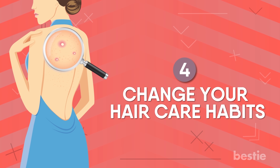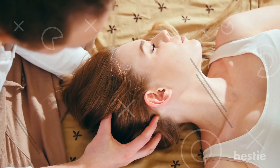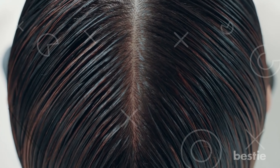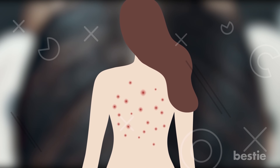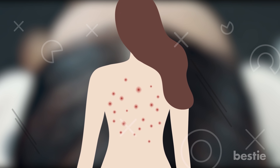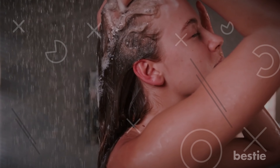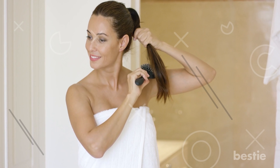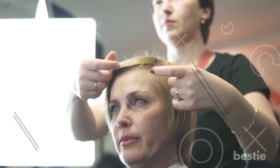4. Change Your Hair Care Habits. A relaxing head massage with oil can be so beneficial, but keeping oil in overnight is bound to give you back acne. Night oiling should be avoided at all costs. But if you have to, take a quick bath before you sleep. If you have long hair, try wearing your hair up as much as possible, or just go for short hair and change your look.